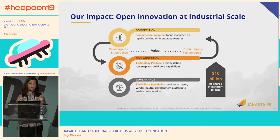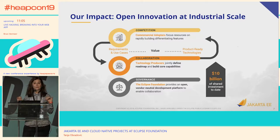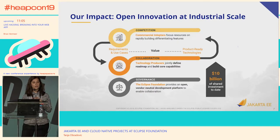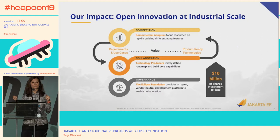So how does everything work? We call ourselves an open source software company that is open for innovation at industrial scale. With our governance processes, we enable different companies and individuals to collaborate together on a project, develop the technology, and afterwards they can build competitive products and be fearless competitors among each other. But the beauty is the collective development of the technology.